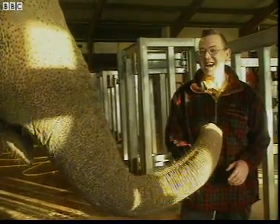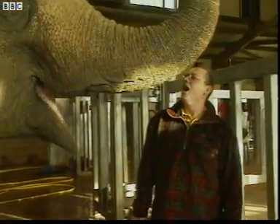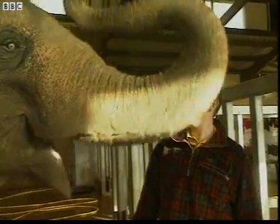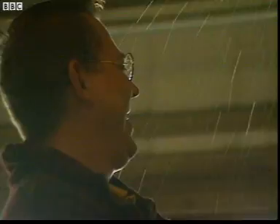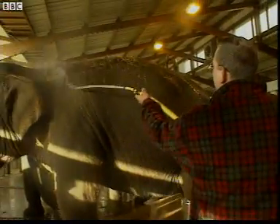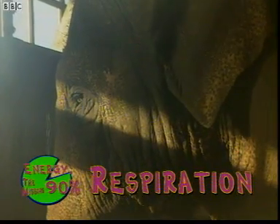Here's another way that animals use energy: breathing. The muscles an animal uses to breathe are working all the time, and that takes energy. Breathing means the body can use oxygen in the air to release energy stored in the food that's eaten. This process of energy transfer is called respiration. The second energy use, then, is respiration.